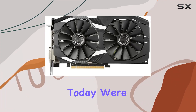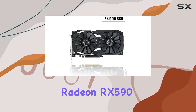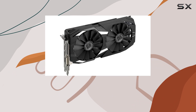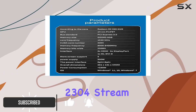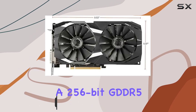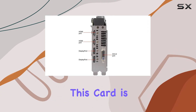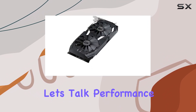Hey there gamers, today we're diving into the XUANMO AMD Radeon RX 590 8GB GPU, a powerhouse graphics card designed to elevate your gaming experience to new heights. With its impressive specs boasting 2304 stream processors and a 256-bit GDDR5 memory interface, this card is ready to tackle even the most demanding games with ease.